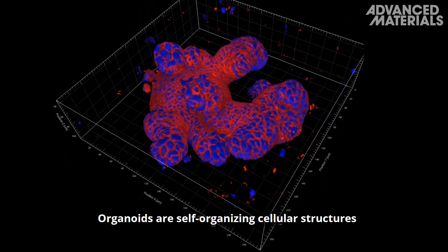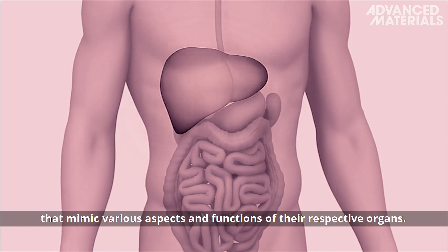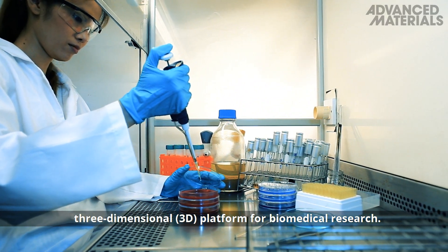Organoids are self-organising cellular structures that mimic various aspects and functions of their respective organs. Organoids can provide an in vitro three-dimensional platform for biomedical research.